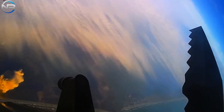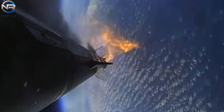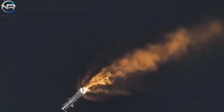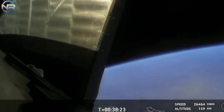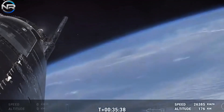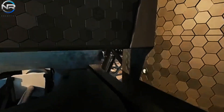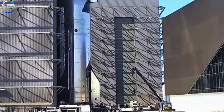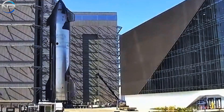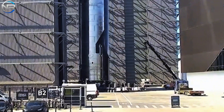SpaceX implemented upgrades starting with Flight 5 on Ship 30, which yielded significant progress. With Flight 6, SpaceX strategically removed several tiles from both sides of the spacecraft, demonstrating significant progress in their testing phase. Formally, this was intended to assess the reliability of the system before deploying the capture mechanism. However, Musk's recent statements suggest a completely different underlying motivation.